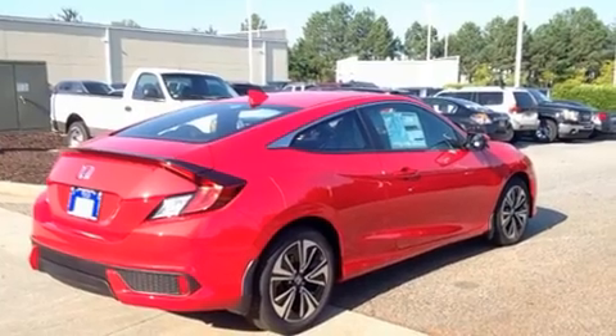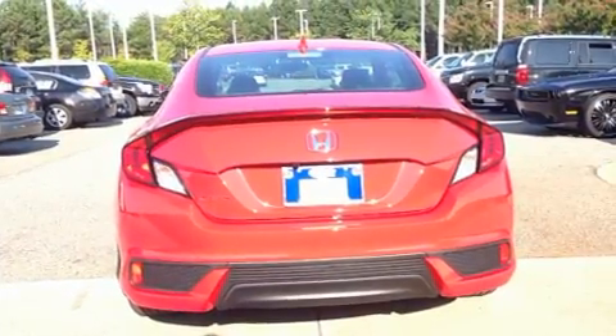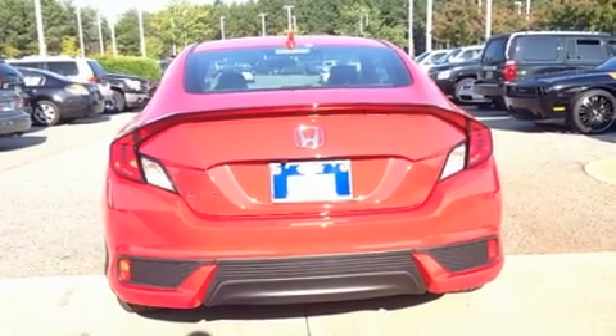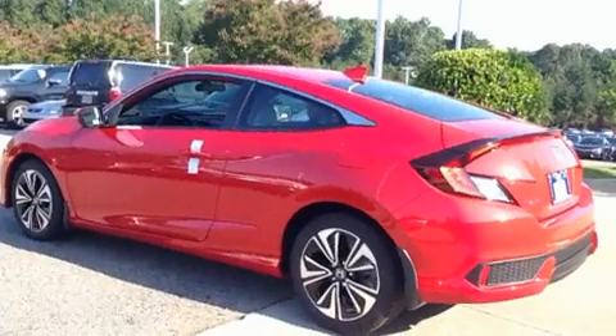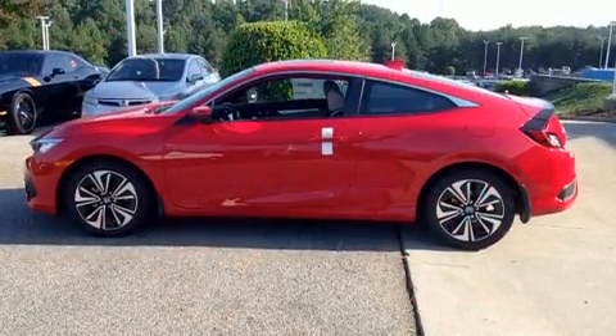This model accommodates five passengers comfortably and provides features such as a trip computer, an outside temperature display, fully automatic headlights, remote keyless entry, and the power moonroof opens up the cabin to the natural environment.